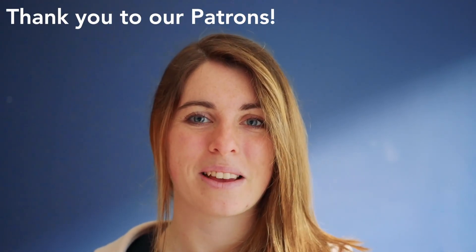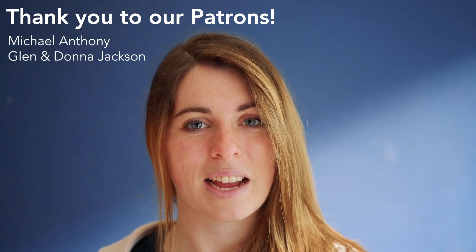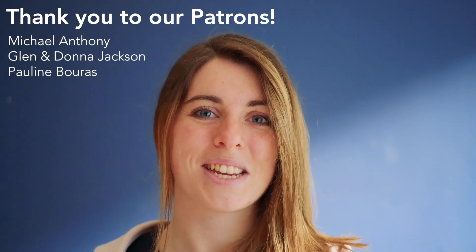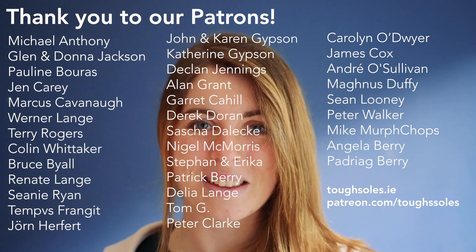These videos are made possible by the wonderful people who support us on Patreon. Through their support we're able to keep making videos, and this week I'd like to say a huge special thank you to Michael Anthony, Glen and Donna Jackson, and Pauline Burris. Thank you so much for your support — thank you to everybody who supports on Patreon, it really means a lot to us, and I'll see you in the next video.